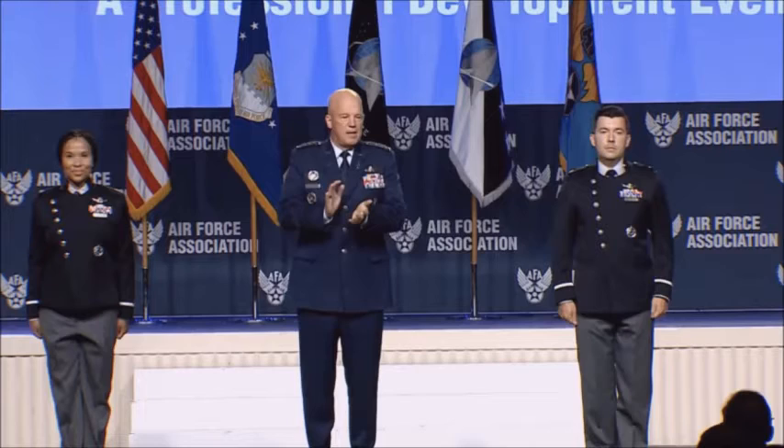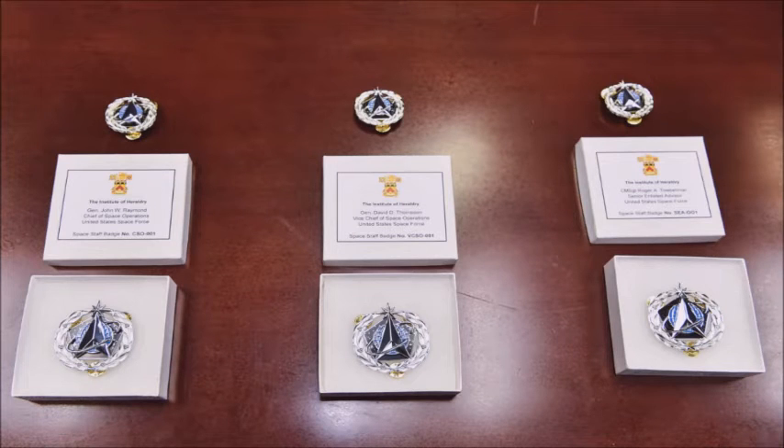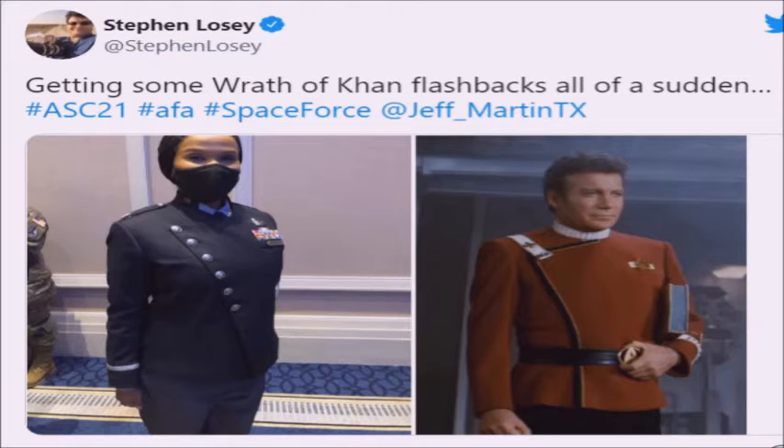The military's newest service branch described the uniforms in a tweet as a modern, distinctive, professional uniform. Raymond explained the six buttons on the uniform's coats are intended to represent Space Force being the military's sixth branch, reports Military.com.